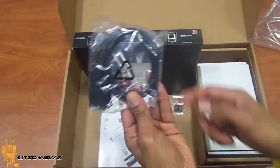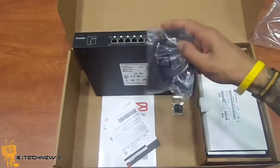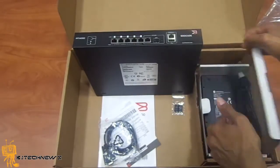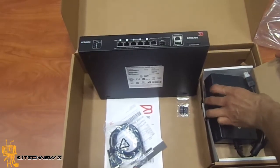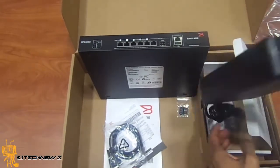It has a console port with a console cable right here. And you also have your power supply.